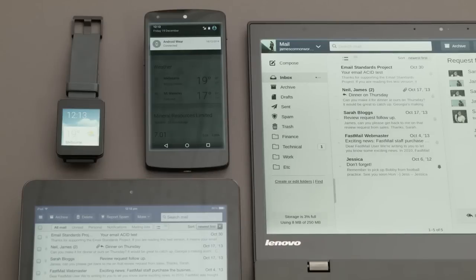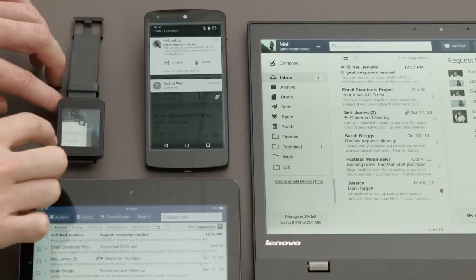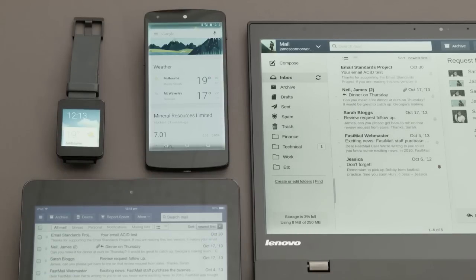There's no open standard for push updates to an entire account, only vendor-specific APIs. These days, we expect immediate updates on all our devices — computer, tablet, phone, and even watch — both when messages arrive and also when we action them.